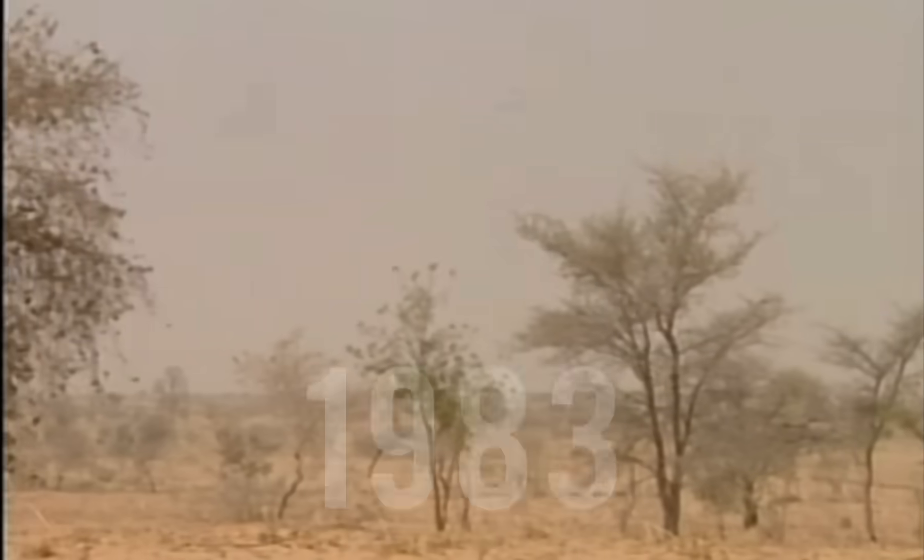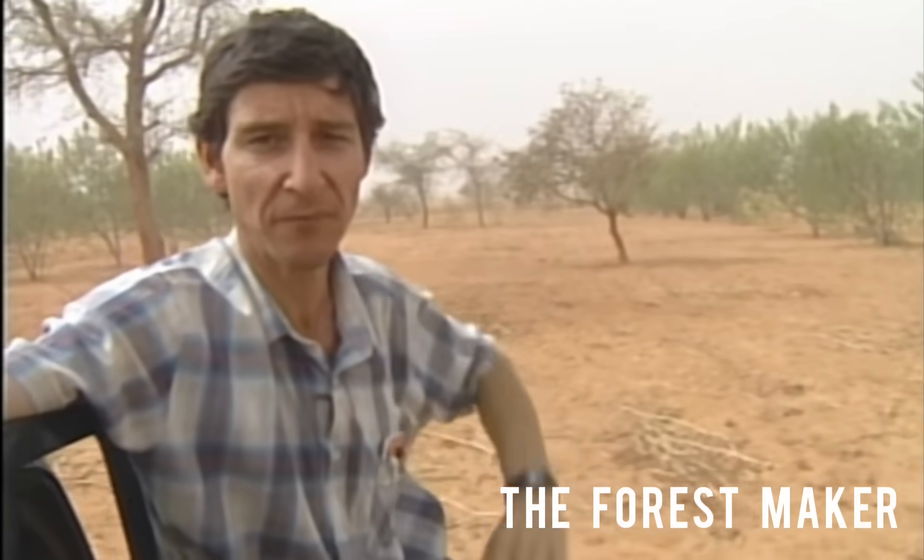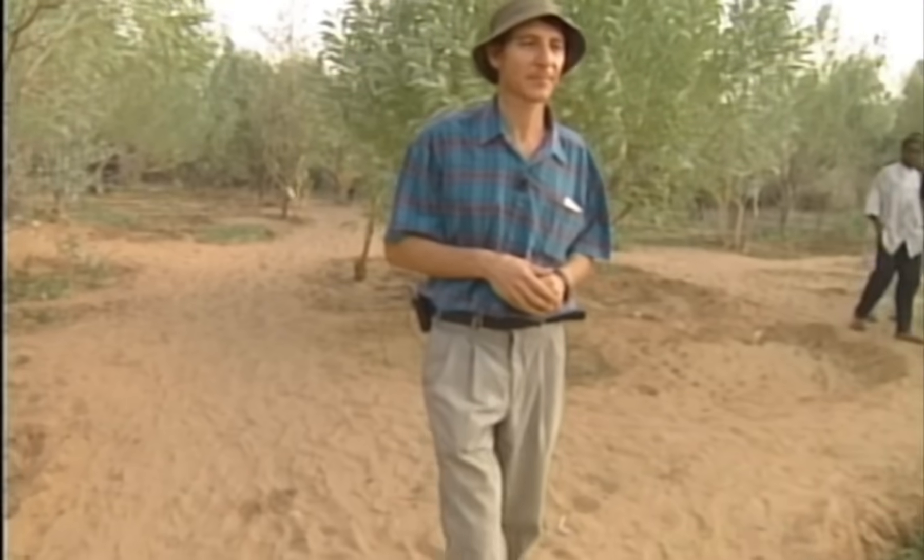FMNR started in 1983 in Niger, pioneered by Tony Rinaldo, an Australian agronomist widely known as the Forest Maker. Having lived and worked in African countries for several decades, he discovered and put into practice a solution to the extreme deforestation and desertification of the Sahel region.